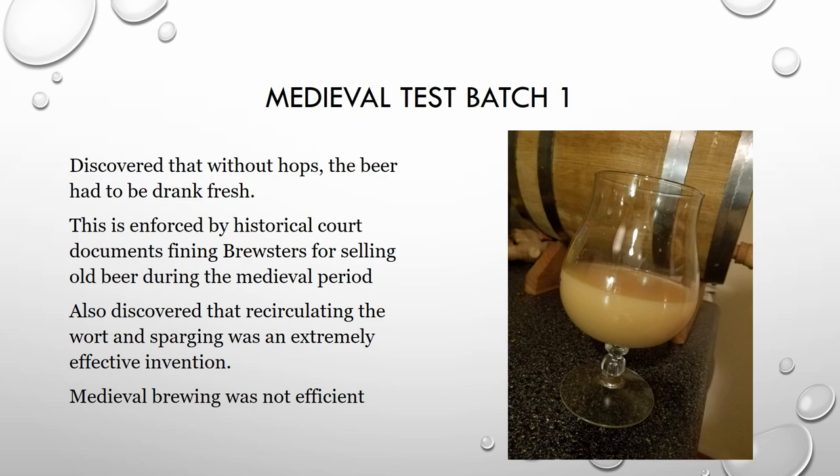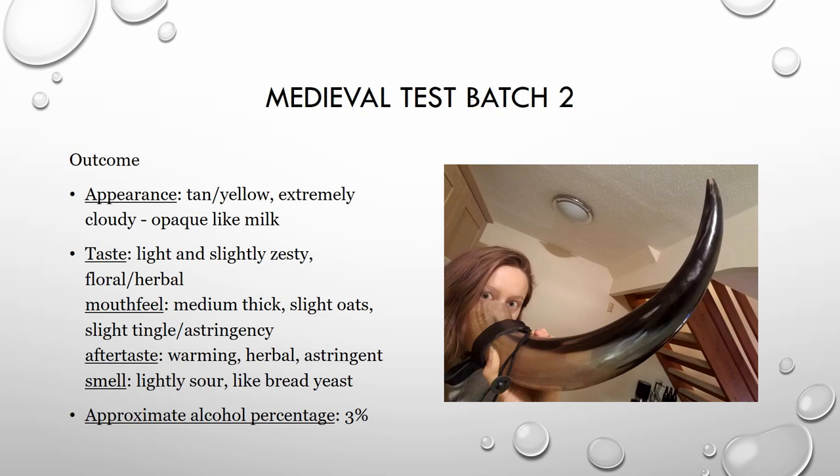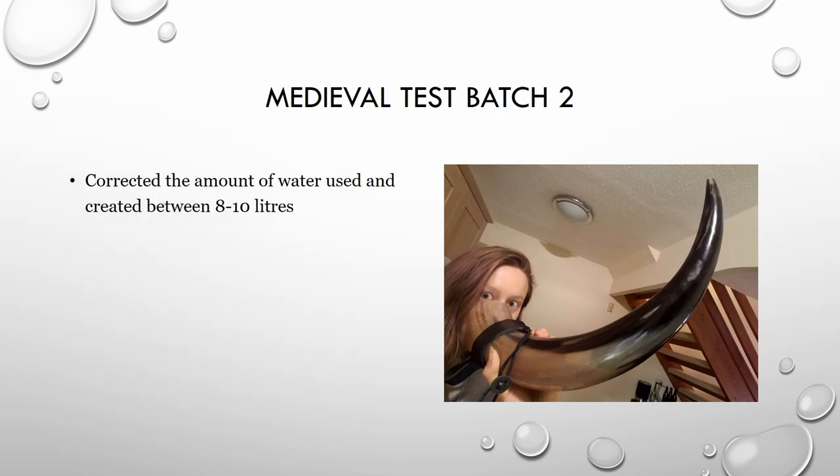Moving on from there, we took what we learned, increased the water amount, and decided to attempt using rosemary and yarrow for flavor. We estimated the amount to put in based on how many hops you would add to a modern IPA to provide flavor for the same amount of beer produced. We fermented this for three days. The outcome was the same color — very opaque — and the yarrow and rosemary added a very light, zesty, floral herbal flavor with a little bit of tangy astringency. Overall we learned to correct the water amount and moved on from there.